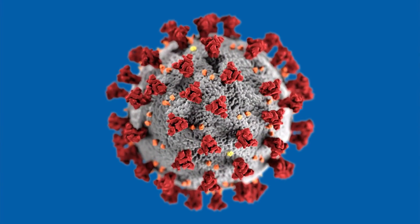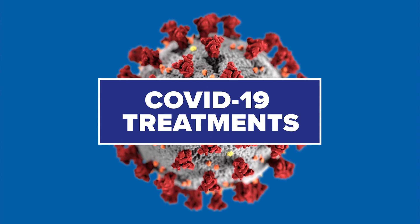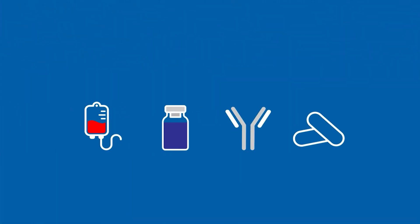We've been talking a lot about COVID-19 vaccines, but what about the treatments for a COVID-19 infection? Right now, there are four main treatments.